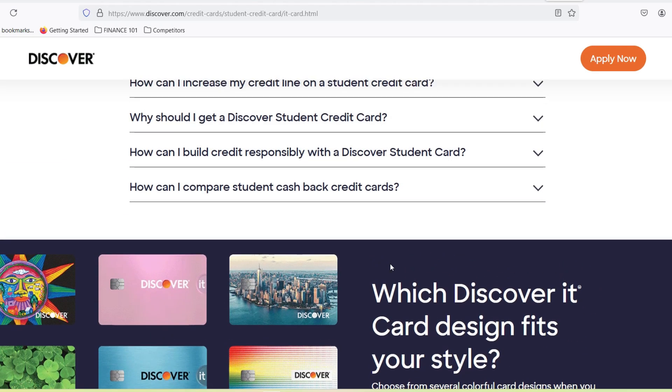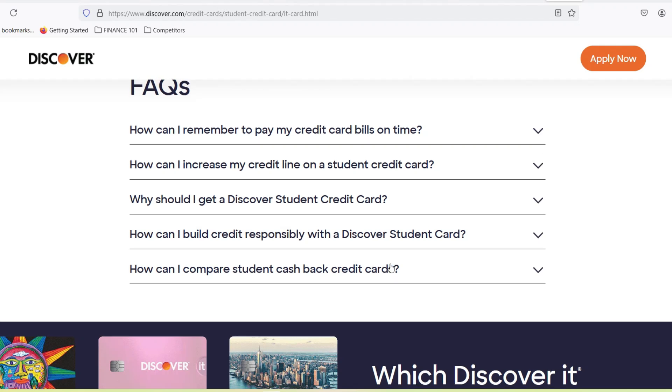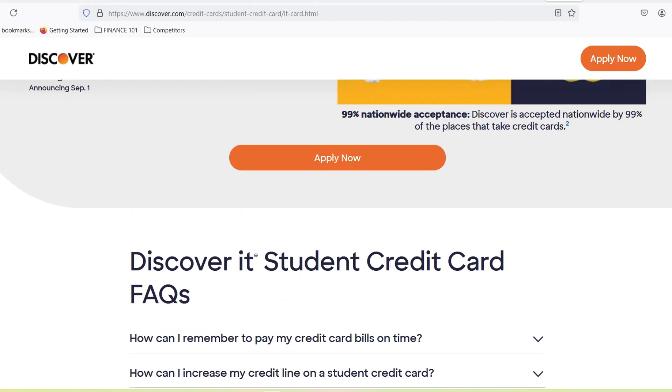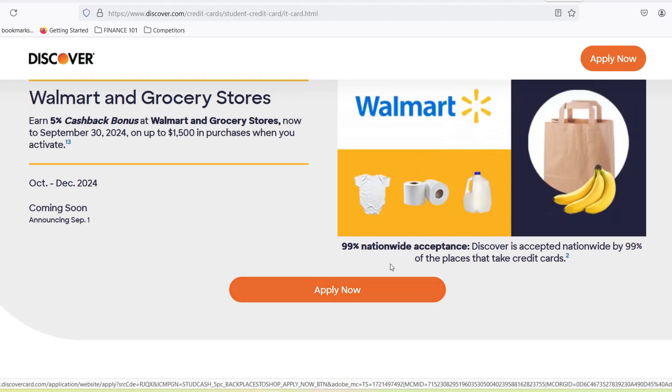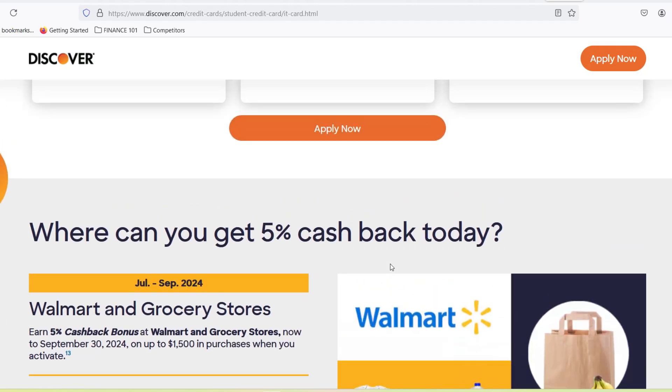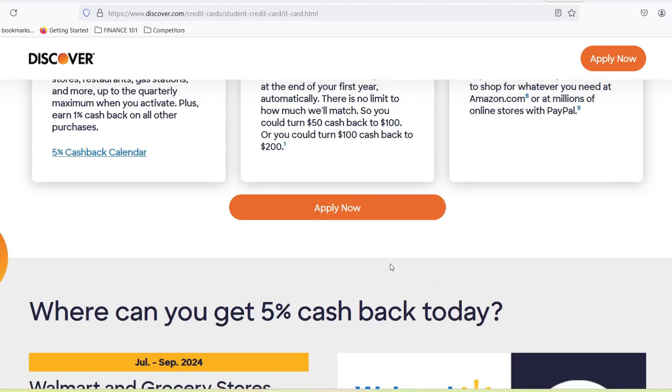Be truthful on your application. Any discrepancies between your application and what Discover finds can raise red flags and delay the process. Consider a cosigner: if you have limited credit history or a low income, consider applying with a cosigner.